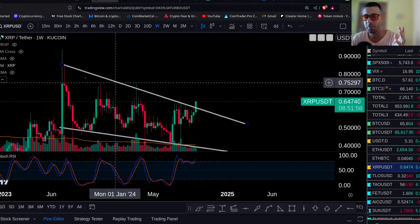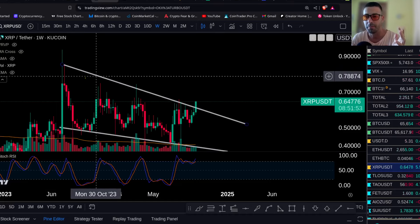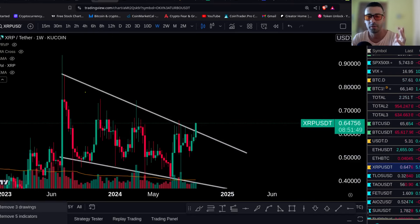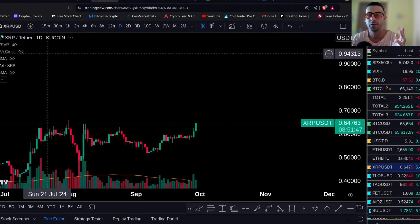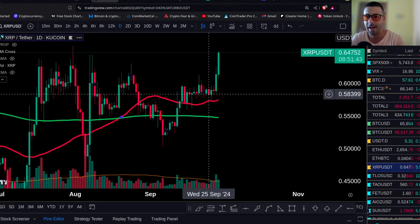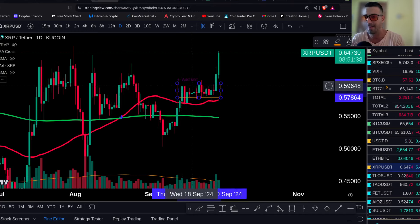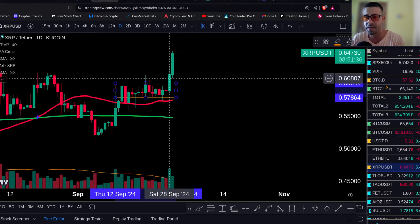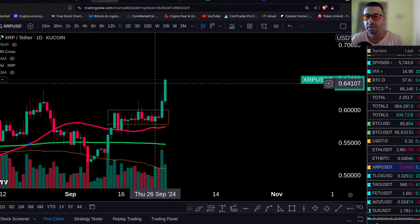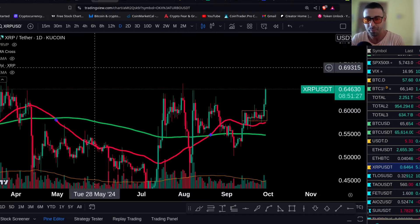But now this is major because XRP is trying to break this downward trend from July 2023 — this is major. And if you look at the daily chart with the moving averages, look at this squeeze here. XRP had a very beautiful squeeze — sideways for about 20 days — and then yesterday a big candle, which was my entry.